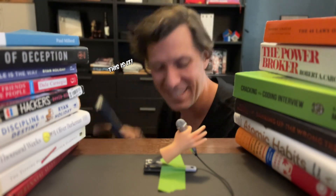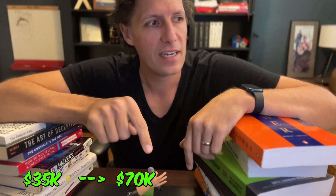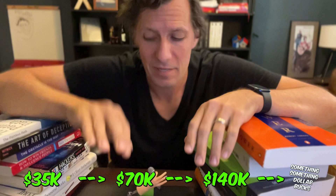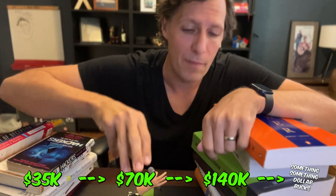I found it! This is it! So in this video, I'm going to be talking about one skill that's actually allowed me to go from $35k to $70k to $140k. So I'm not at $280k, but this skill has allowed me to double my income over and over again, and I know it can help you and pretty much anyone in the professional world.